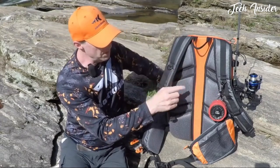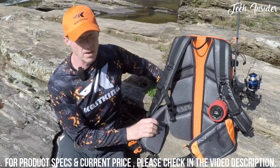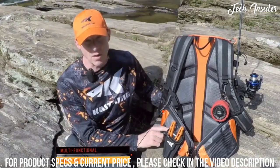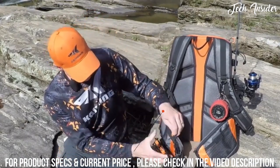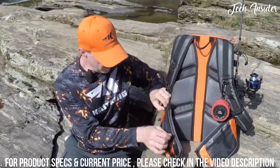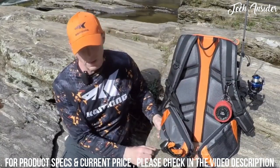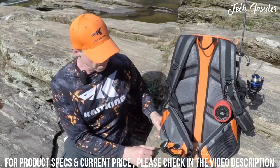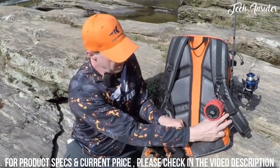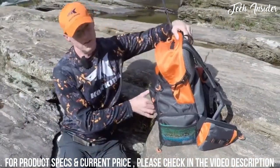We've also added a few D-rings — I like to clip on a Bluetooth speaker and listen to music while fishing. On the waist strap, we've added some pockets, and this one has some MOLLE straps across the front, making it easy to attach items like bags of bait or pliers. On the other side, there's another pocket and also a rubber mesh pocket on the outside.